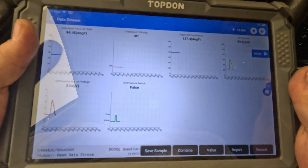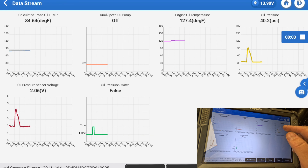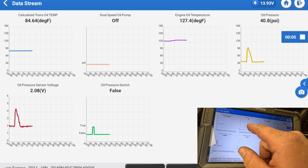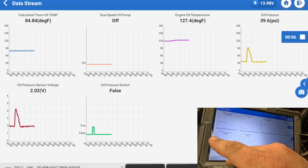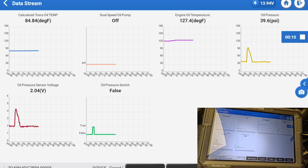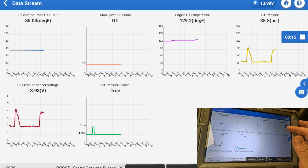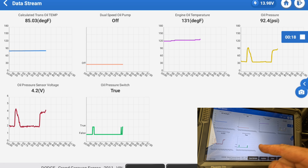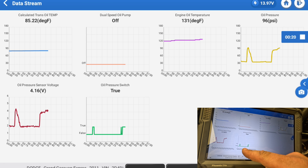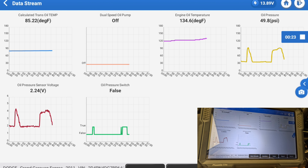Looking at scan data, I've got oil pressure dual-speed oil pump off, oil pressure voltage, and oil pressure switch is false — I guess that means it's off. Now if I give it RPM, at high RPM it goes higher, which it's supposed to. It goes to oil pressure switch true. Everything seems to be working. I don't really see why this code is setting.